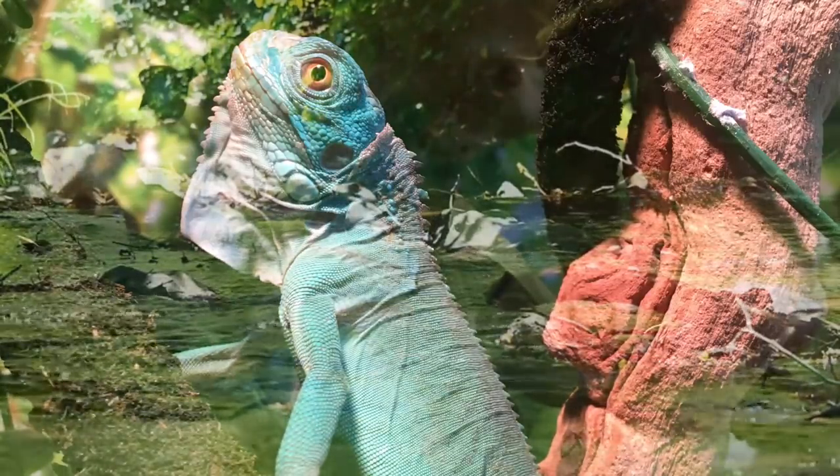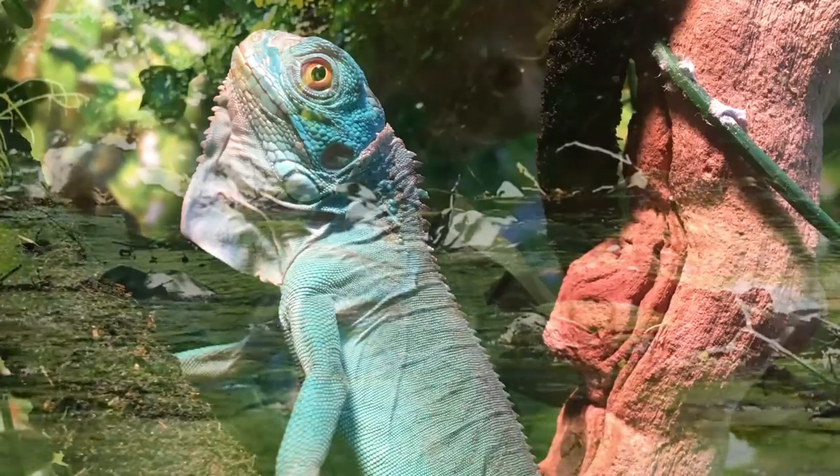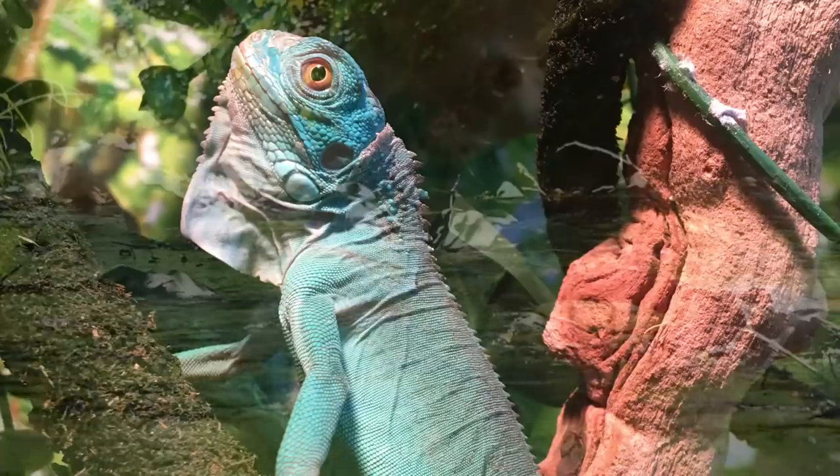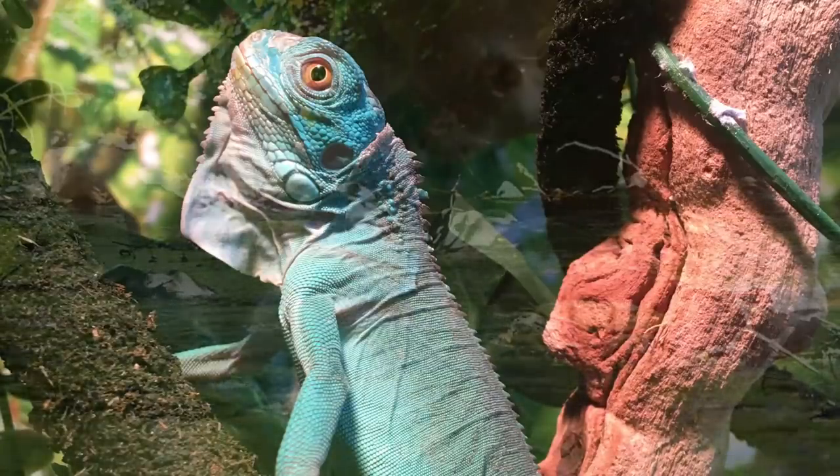Hey everyone! In this week's episode of Aqua Studio, I want to show you that we also like to care for more than just our aquatic friends. Today, we would like to introduce you to our Azantic iguana named Blue.